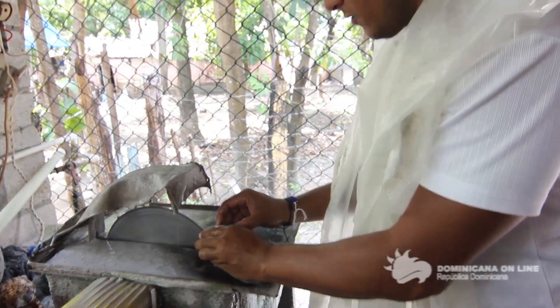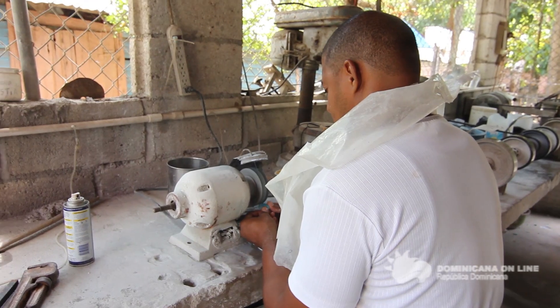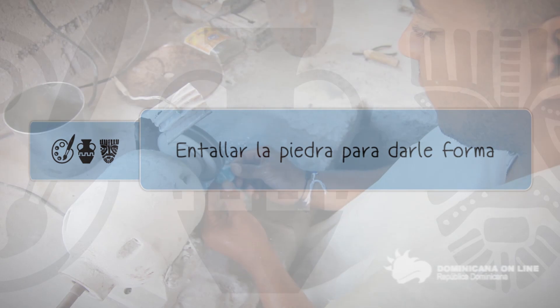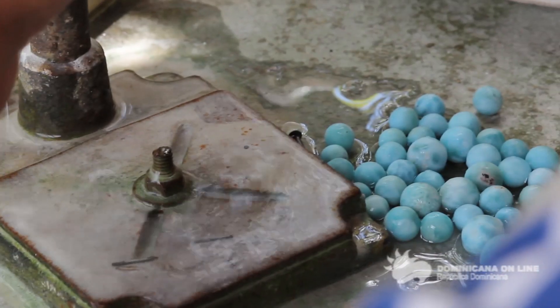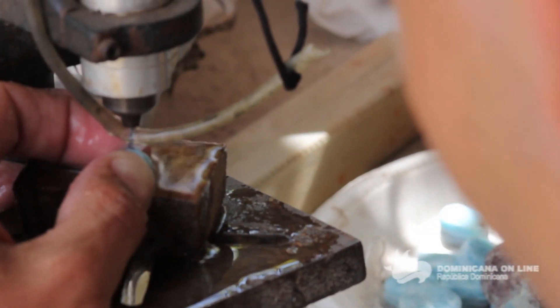Una vez que la cortamos, sale así. Ahora vamos a ir a la forma. Todo el proceso es con agua, desde que se corta hasta el producto final. El agua, obviamente, para suavizar la piedra y que no se queme, porque se calienta también. Es una piedra que no puede recibir ningún tipo de calor.